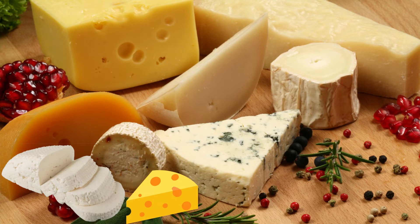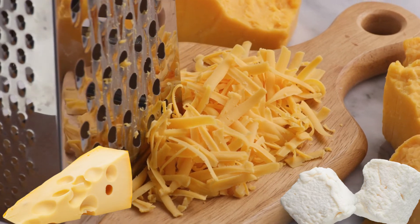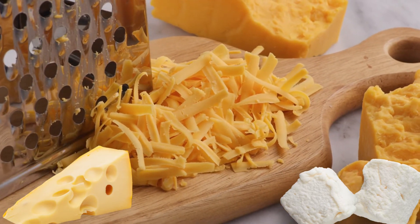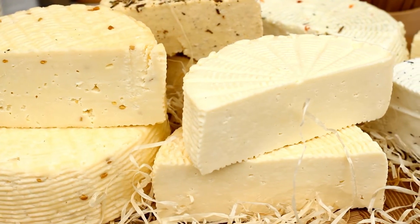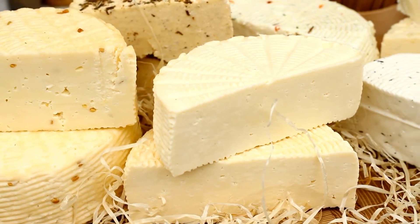Number fourteen: cheese. Cheese is a top source of three essential minerals, which include calcium, copper, and phosphorus. For fewer calories and less saturated fat, choose low-fat cheese. Low-fat mozzarella is particularly nutrient-dense. High mineral cheeses include Parmesan, Swiss, and mozzarella.